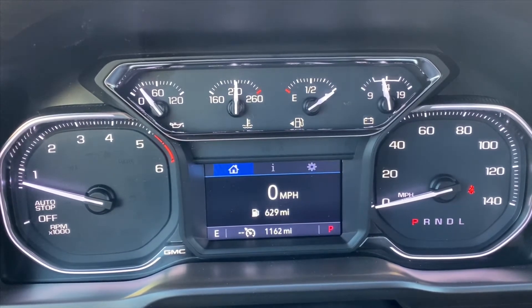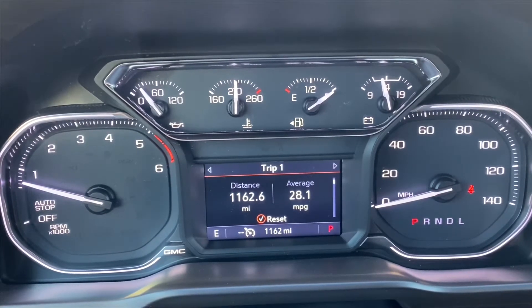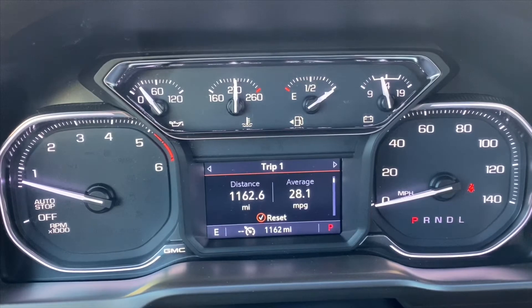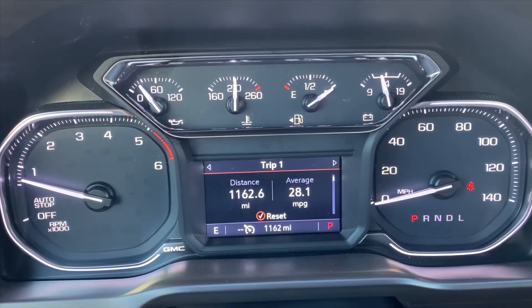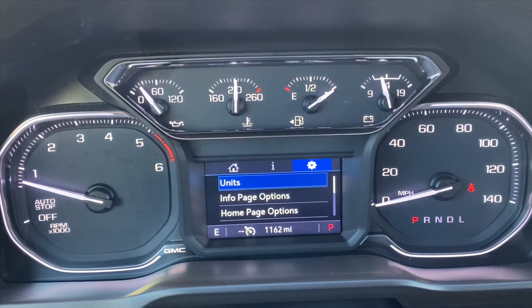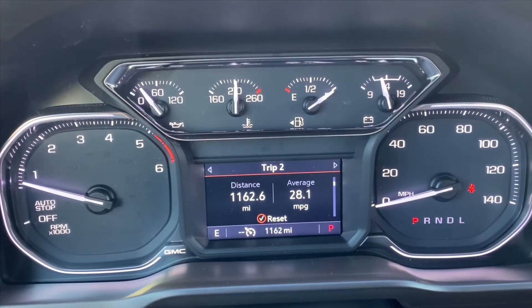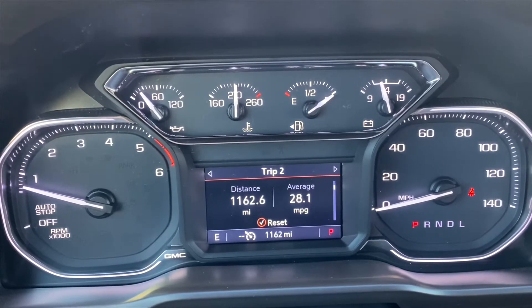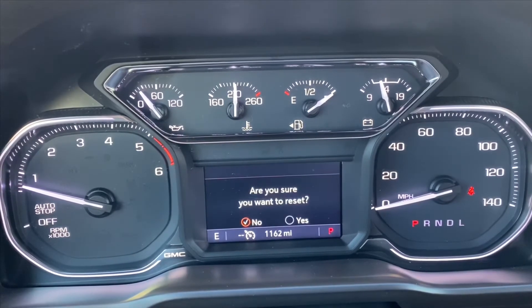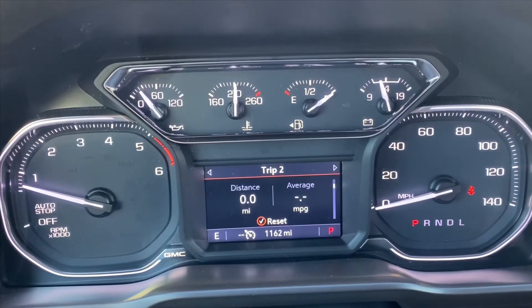This truck is so new I've got to remember how to navigate the menus. According to trip one, 28.1 miles to the gallon since I bought the truck — 1162.6 miles total. I'm going to reset trip two now.